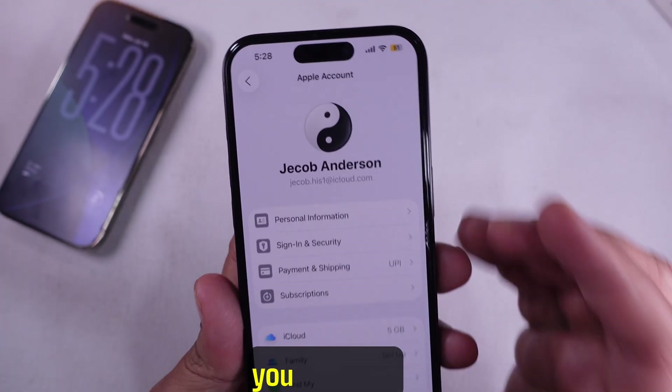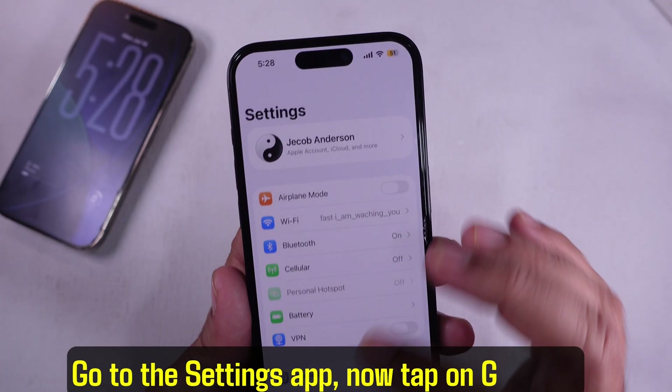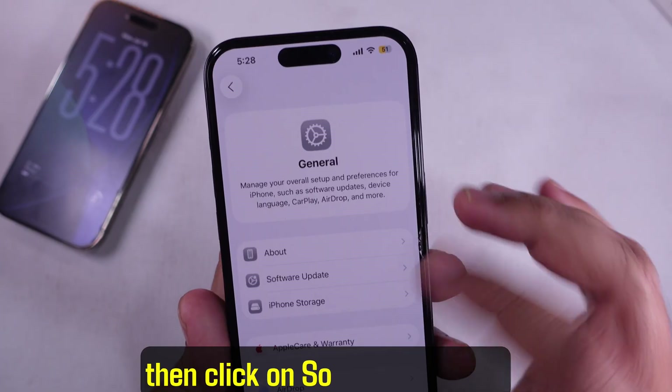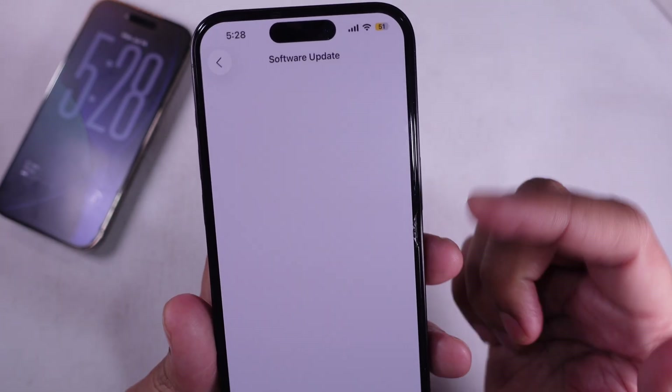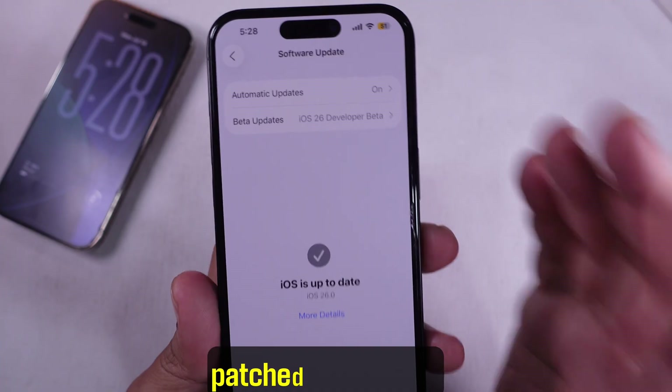Another thing you'd want to do is update your iPhone. Go to the Settings app, tap on General, then click on Software Update. If there's a new version, download and install it. A lot of times these kinds of bugs get patched in updates.